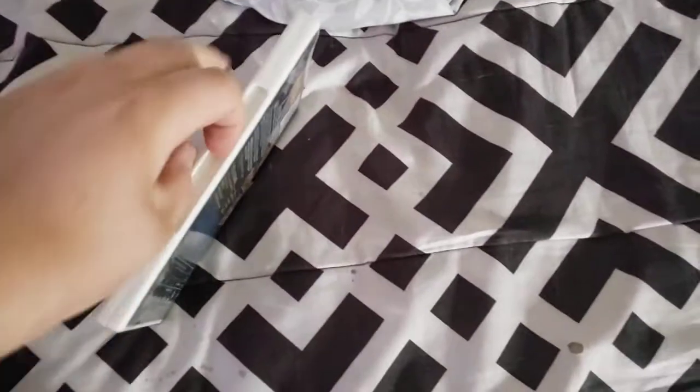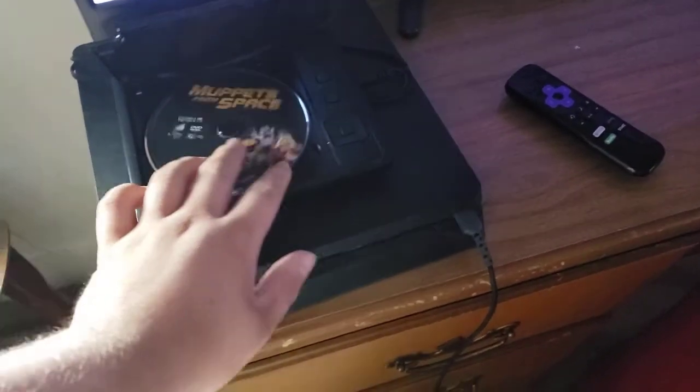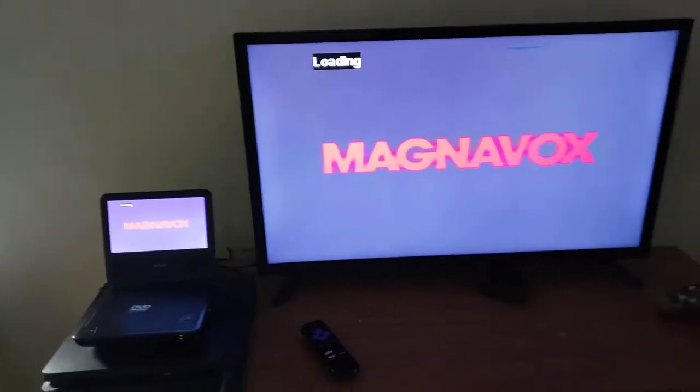Next we're going to test Muppets from Space, which has the Columbia Pictures Home Video logo, even though it says Sony Pictures Home Entertainment. Anyways, let's go ahead and show you the Columbia Pictures Home Video logo on my 32-inch LED TV from my portable DVD player.